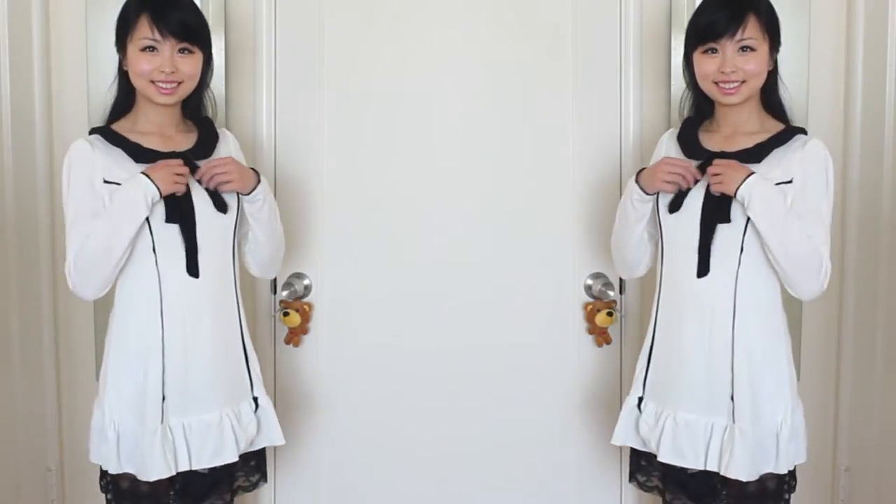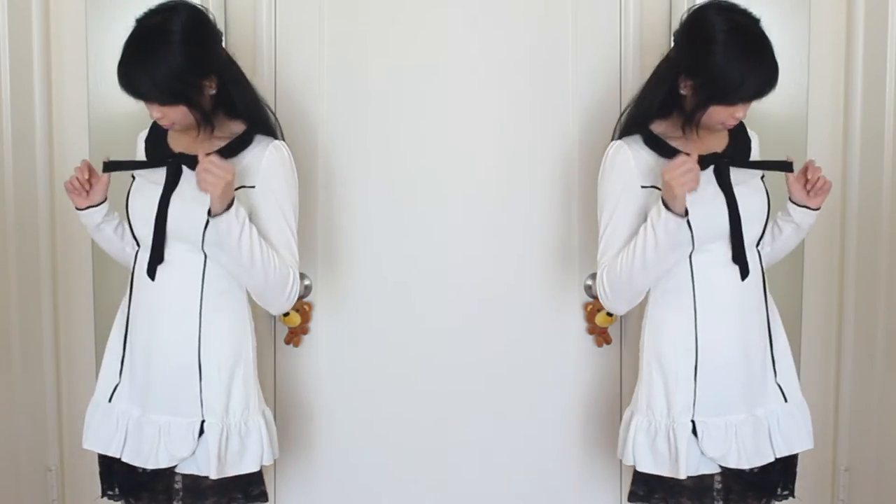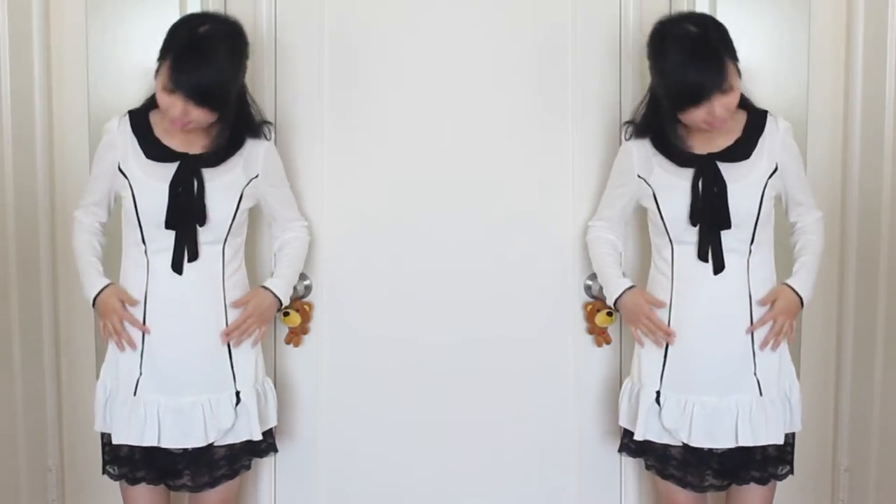This was another dress I bought. The lace at the bottom is part of the dress, as well as the collar and the ribbon. Again I recommend wearing something white underneath because it can be see-through. This dress actually keeps me a lot warmer than I expected, so wearing it in the summer nighttime is perfect.